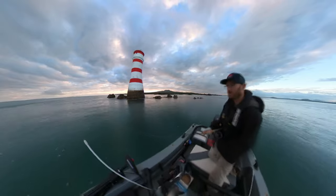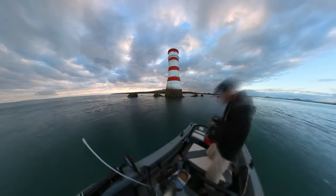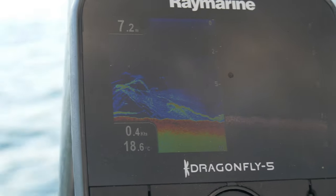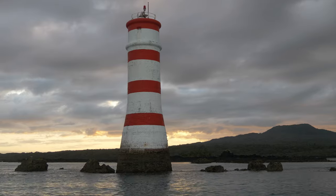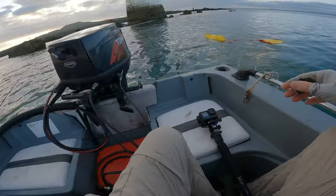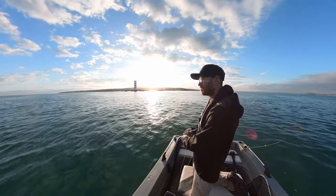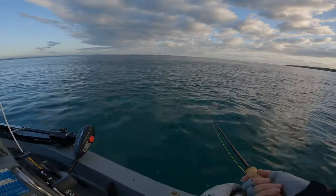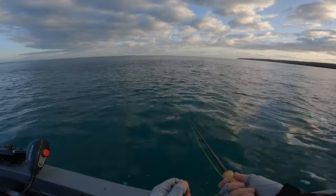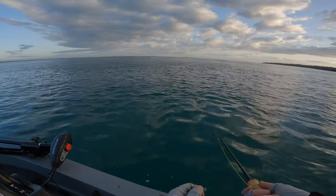This is a good spot where there's often kahawai around. Not a lot of current. Six meters, so I think I need to get the sinking line out. Alright, sea anchor's out. Now it's time for a bit of a drift. The idea is to get this to the bottom and strip it along the bottom, or swing across the bottom, or sometimes just let it sit. That's when we're likely to pick up a snapper — when it's on the bottom.